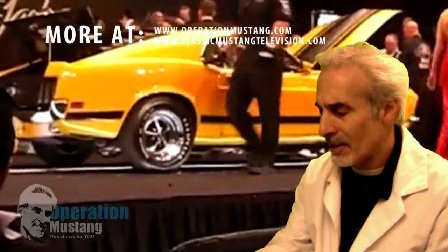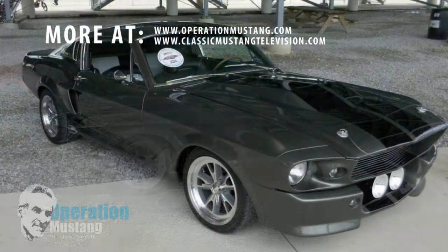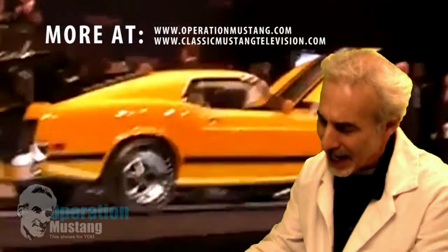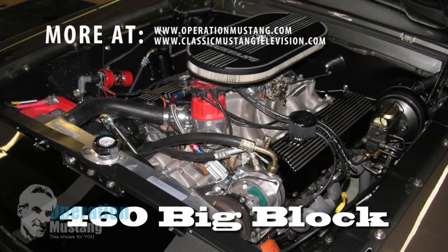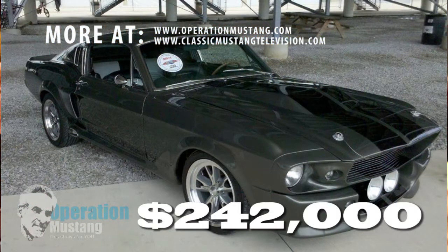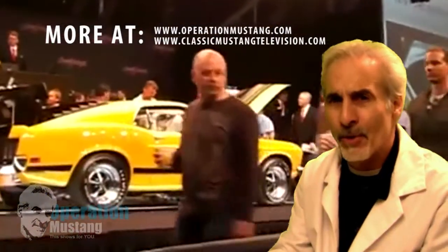Lot number 719 is an Eleanor replica — the 'Gone in 60 Seconds' car. Everybody seems to love these things, me included, and that's the pepper gray. It was originally a C-code 289 car that the guy put a 460 big block Ford engine in. Get this — $242,000. $242,000 this thing went for.